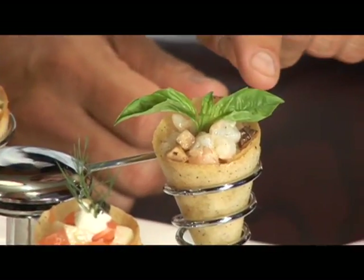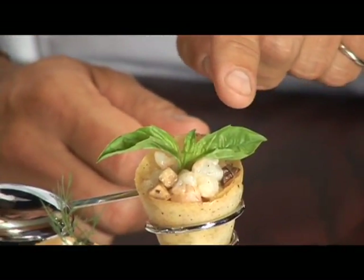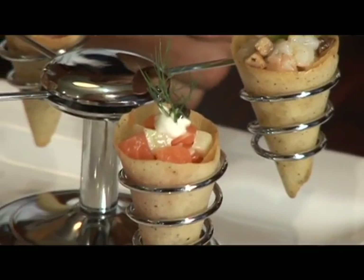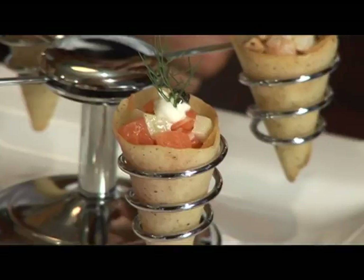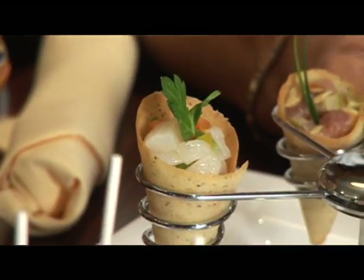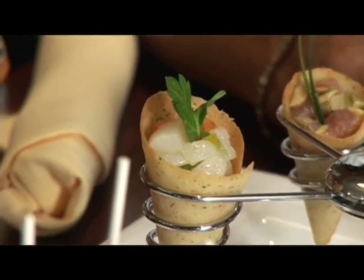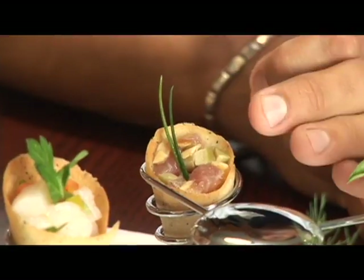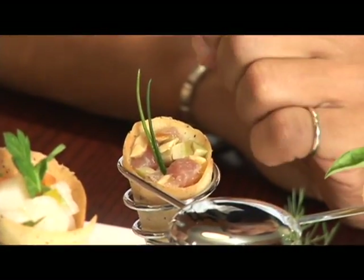We have marinated Gulf shrimp with porcini mushrooms and porcini oil, salmon — fresh salmon with fresh crispy fennel — and then we have seafood diver scallops. And we also have a tuna with toasted almonds and green olives and Sicilian hot pepper.